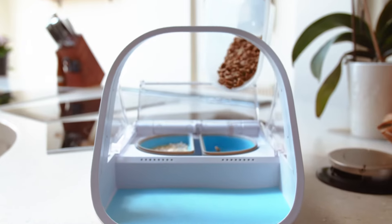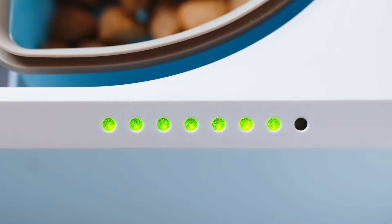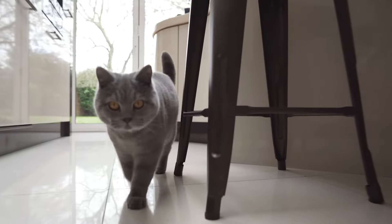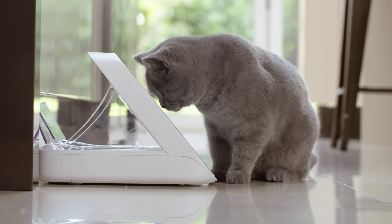This is the Microchip Pet Feeder Connect. It allows you to serve accurate portions every time and monitor your pet's eating habits. It helps to prevent overfeeding and makes it easier to manage prescription diets to keep your pet happy and healthy.